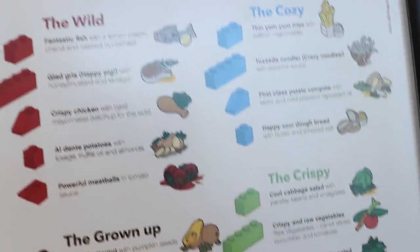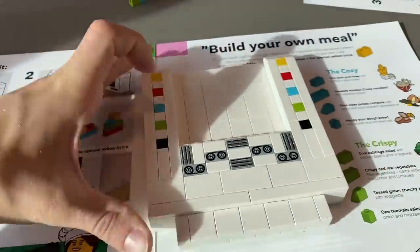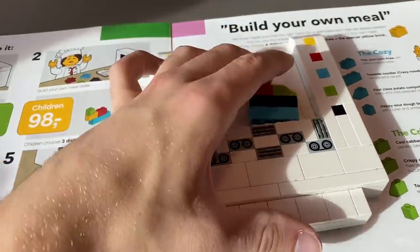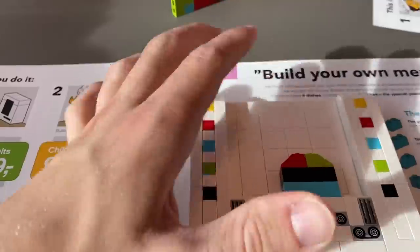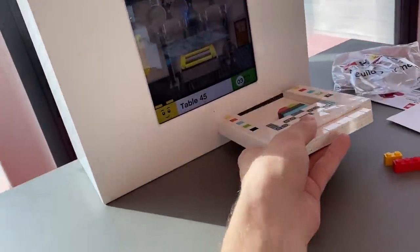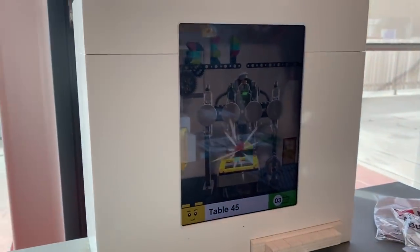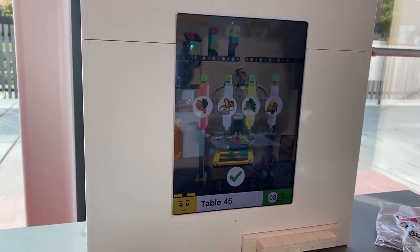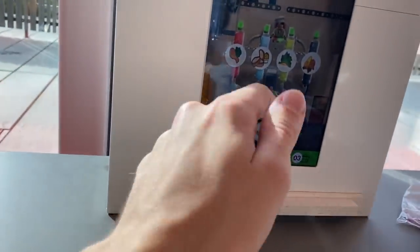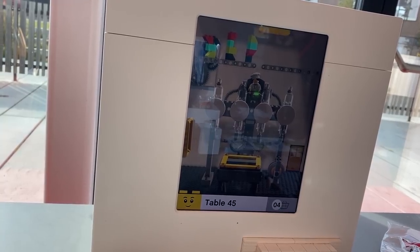You get a little bag of bricks and a menu — maybe the long yellow brick was chicken and the short green brick was salad — all different options and varieties. Then you built your meal on a little cartridge with bricks, inserted it into a machine, a little digital Lego person concocted your meal and sent it off to the chefs.